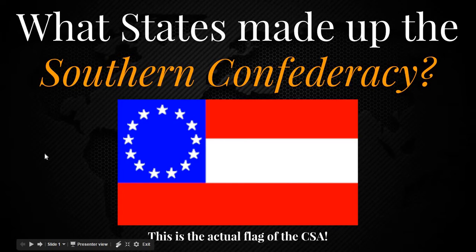Hey everybody, HisSoldier here, and today I'm going to be going over and answering the question: what U.S. states made up the Southern Confederacy, or otherwise known as the CSA, the Confederate States of America, that lasted from 1861 to 1865.